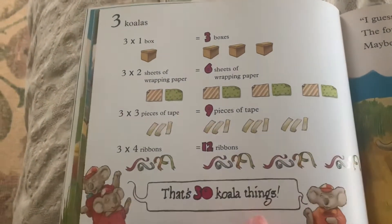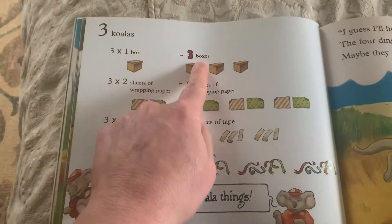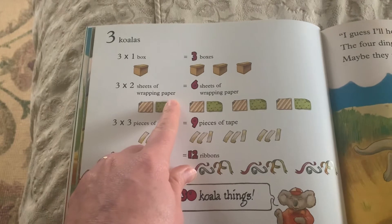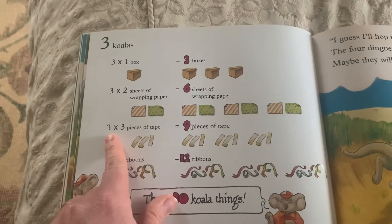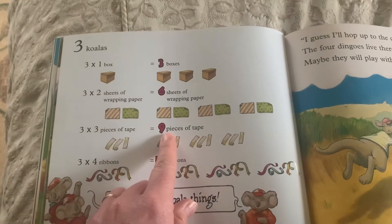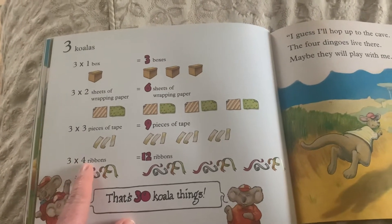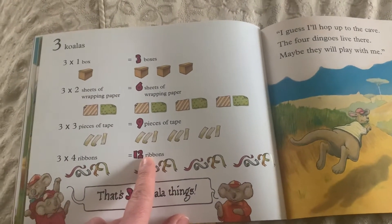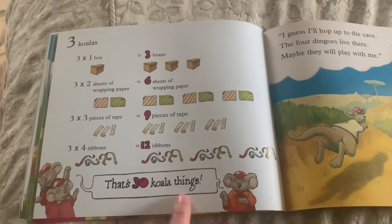Since there are three koalas and they each have to find one box — three times one is three boxes. Three koalas times two sheets of wrapping paper — a total of six sheets of wrapping paper. Three koalas who will each get three pieces of tape — three times three is nine pieces of tape. Three koalas who will each get four ribbons — three times four is twelve. They added up all the things they needed to do. That's thirty koala things.